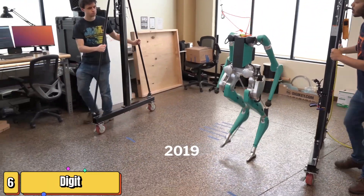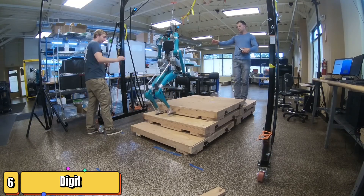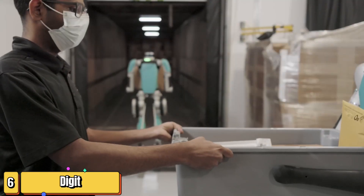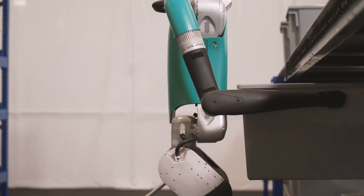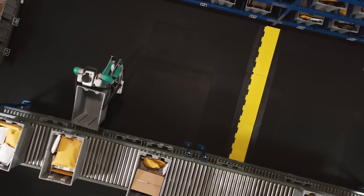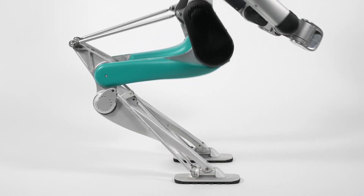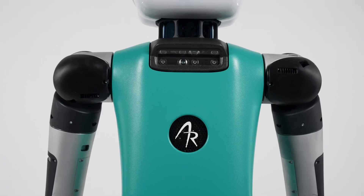Meet Digit, a humanoid marvel from Agility Robotics. Standing at 5'9" and weighing in at 140 pounds, this Oregon-based innovation is changing the game in warehouses and beyond. Adept at lifting up to 35 pounds, Digit's unique leg design allows dynamic movement that surpasses other humanoid robots, while its torso — a hub of sensors and computers — navigates complex environments with ease.